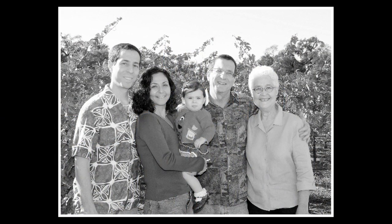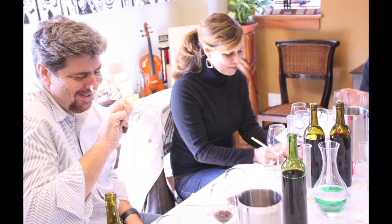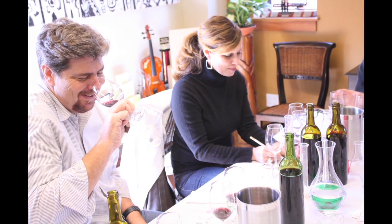Hi, I'm Judd Finkelstein of Judd's Hill. My family's been making wine in Napa Valley for decades, and we can help you make your own unique blend at our bottle blending day camp — perfect for enthusiastic wine lovers like you.